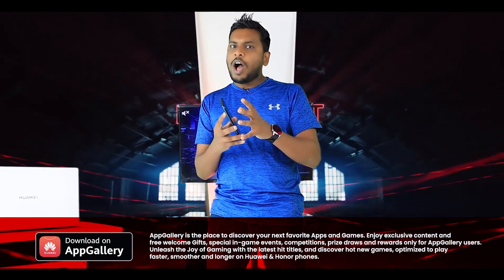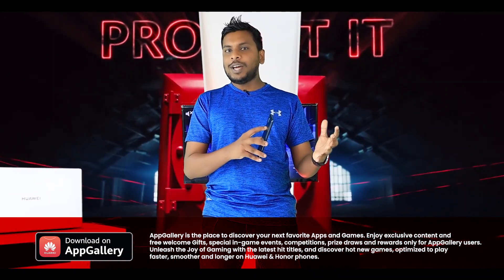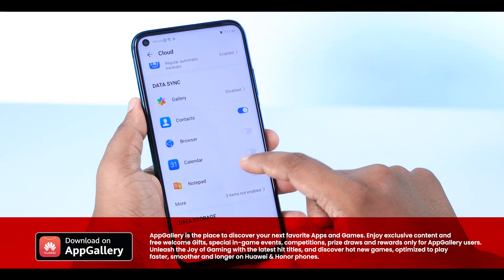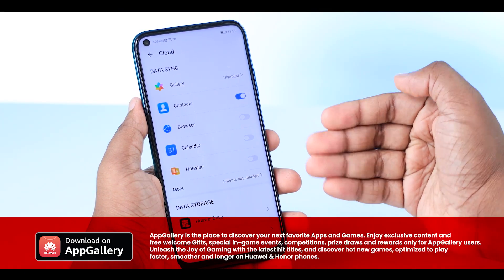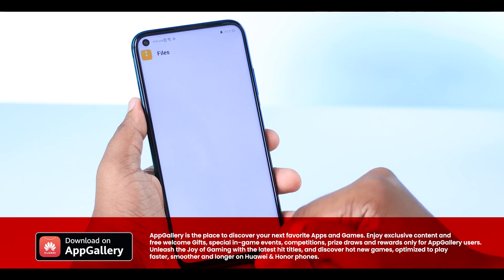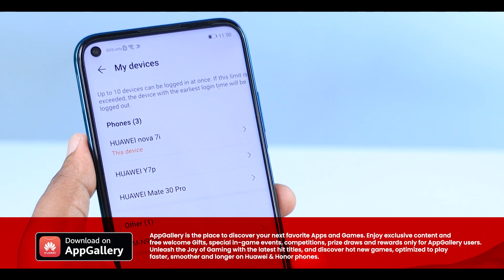If you get a new Huawei phone, you can sign in with your existing Huawei ID and find your gallery, contacts, and data on the new device. With a Huawei ID, you can use it seamlessly on any new Huawei device.